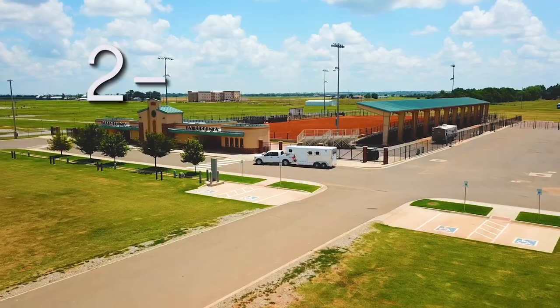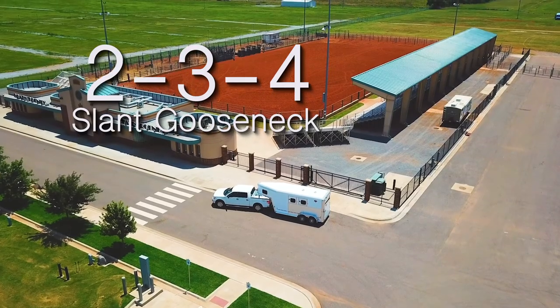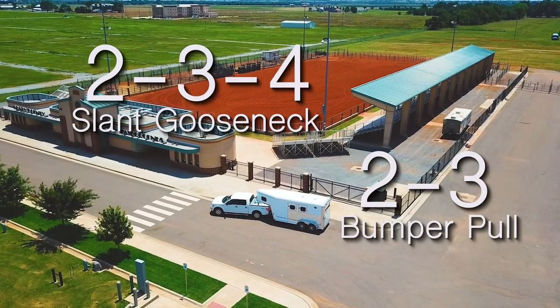Solution Models are available in 2, 3, and 4 horse slant goosenecks and are also available in 2 and 3 horse bumper pull configurations.